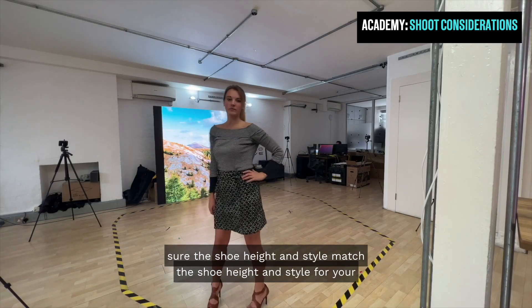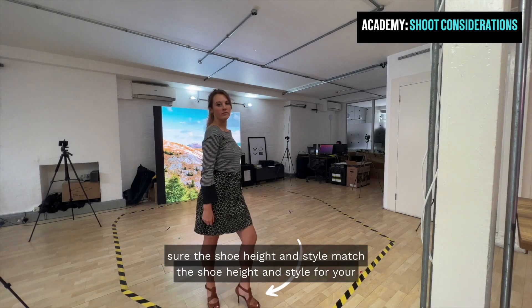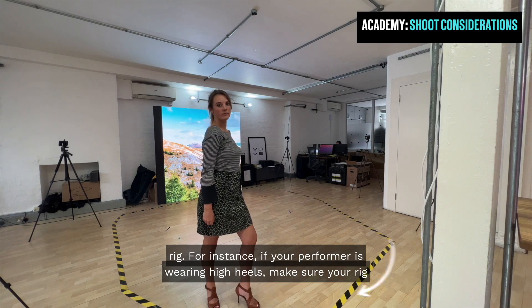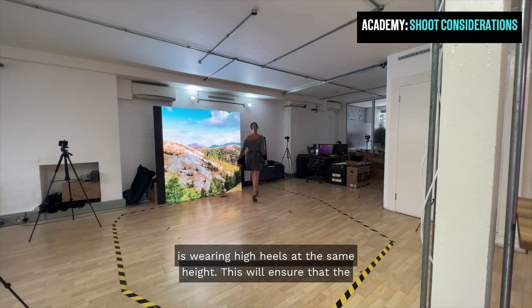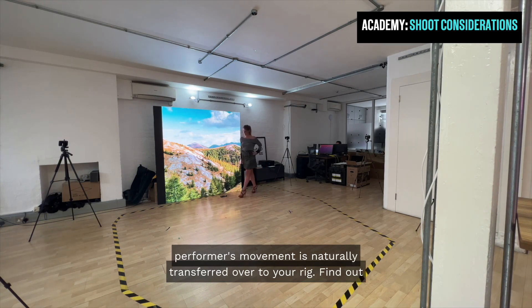Make sure the shoe height and style match the shoe height and style for your rig. For instance, if your performer is wearing high heels, make sure your rig is wearing high heels of the same height. This will ensure that the performer's movement is naturally transferred over to your rig.